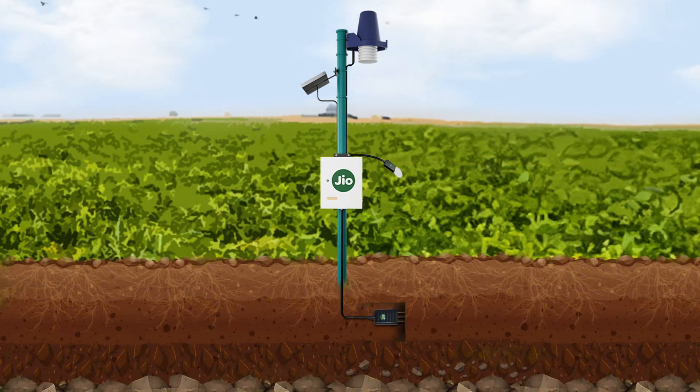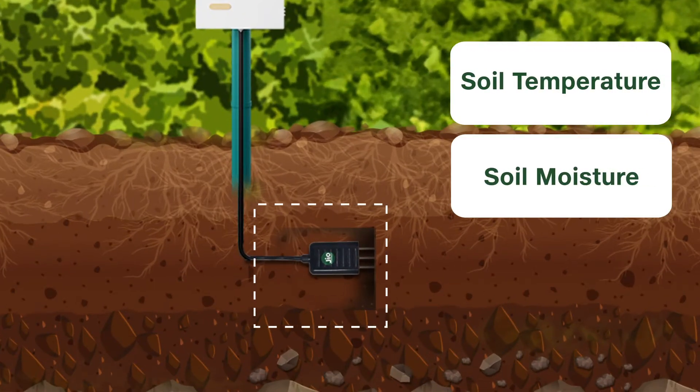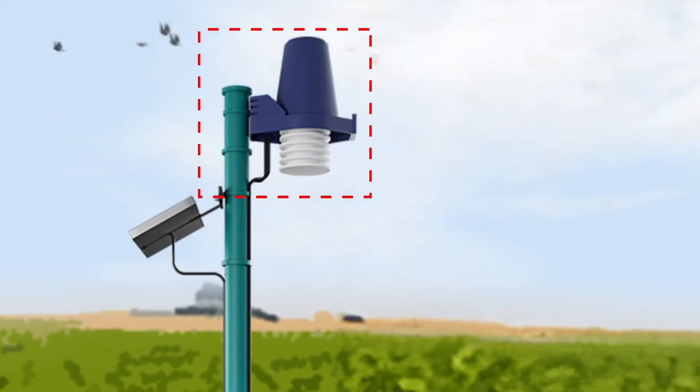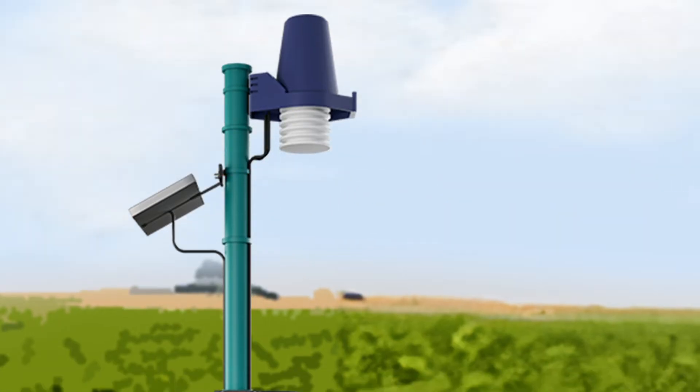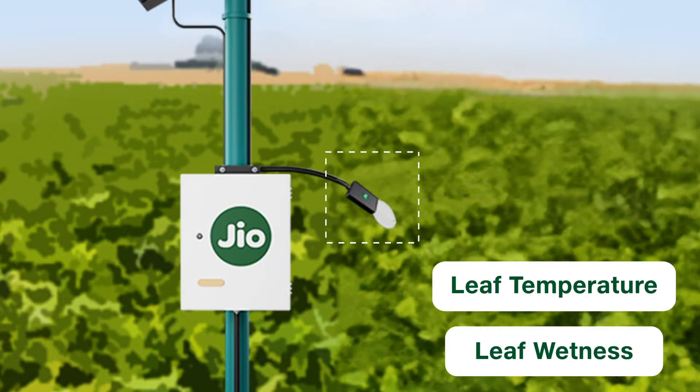The Geocrisci Agri-IoT device delivers unmatched real-time knowledge about the most valuable asset — the soil — from different soil levels based on sensor placement. The ATR-H and rain sensors measure relative humidity, temperature, and rainfall. The leaf wetness sensor tracks leaf temperature and wetness in real-time.